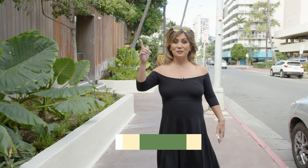Headed to the Surf Jack. Going to go meet with Christian Talbi. He is the bar aficionado at Mahina & Sons. We're going to make some cocktails. Come on, let's go.